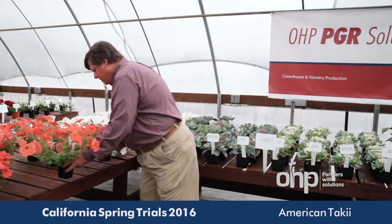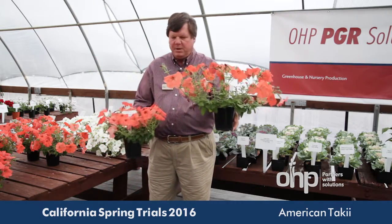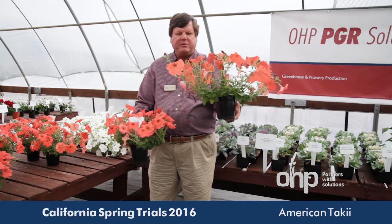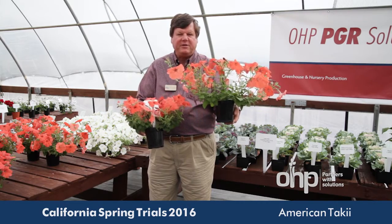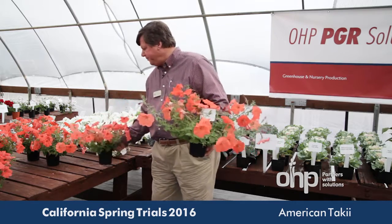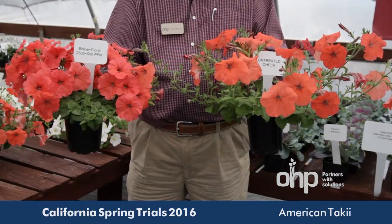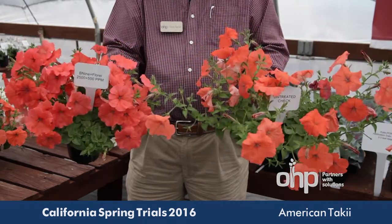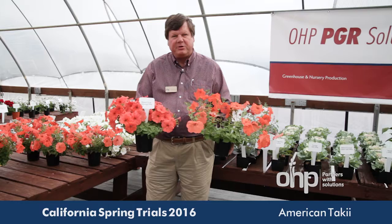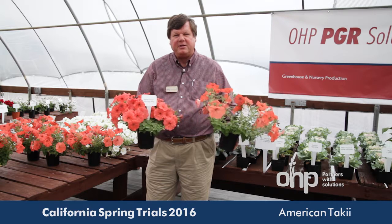Here you can see the untreated check — it's an upright, vigorous type petunia. And here we have Paxol at a four part per million drench, and you can see how well we tightened up that growth. Trying to have this on a greenhouse bench with plants knitting together and trying to pull those apart for sale would be rather difficult. Tightening up the growth just makes for a better plant. We can also increase the quality of this plant by helping it branch more. Here we have an example of benign plus florelle at 2,500 parts per million, and you can see that we tightened up the growth even more and also increased branching. In the front here we have some flowers removed and you can see the branching effect that resulted from that combination.